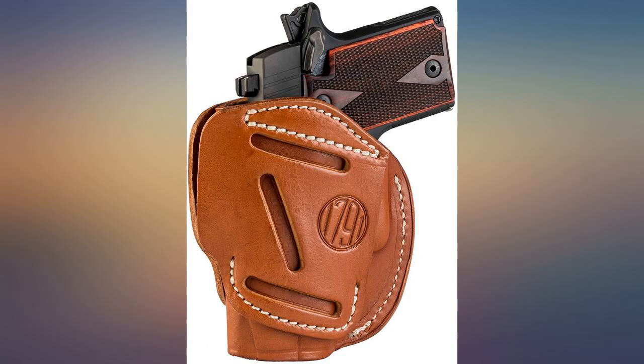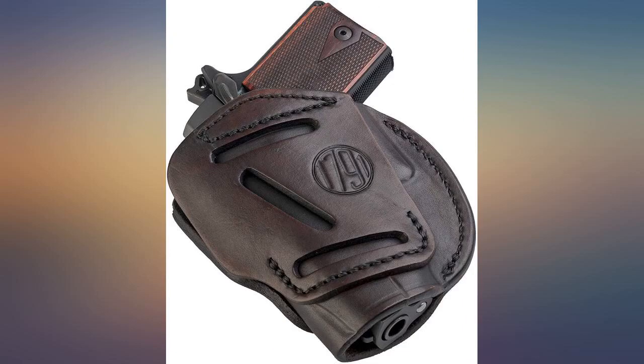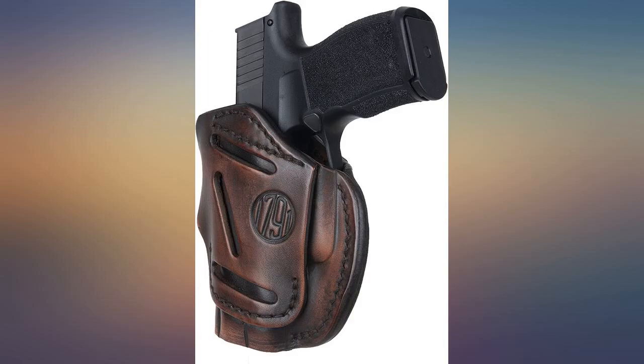I do wish it had a piece of leather on the back to go between me and the gun. But this being my first OWB holster, maybe that's just the way things are. I followed the instructions for form fitting my SIG P365 to the new holster. Worked perfectly. Nice snug fit. Well made with 3 belt positions built in.